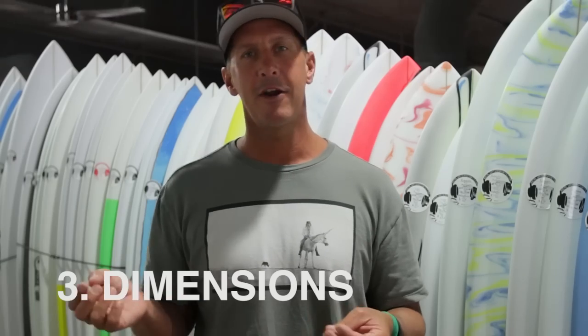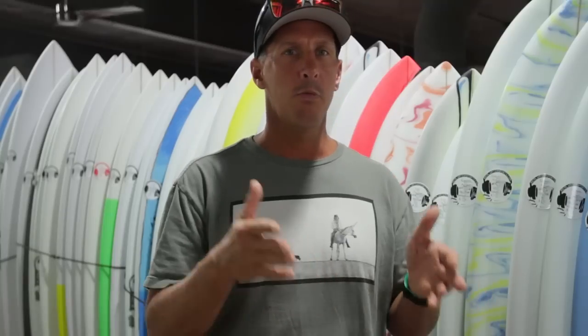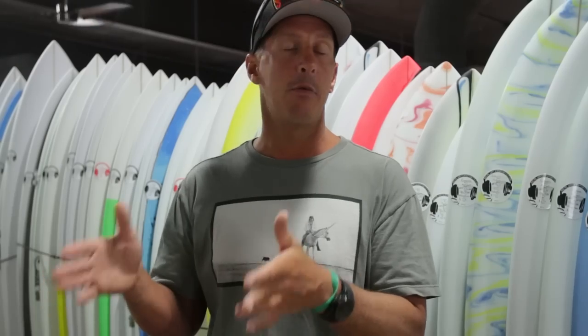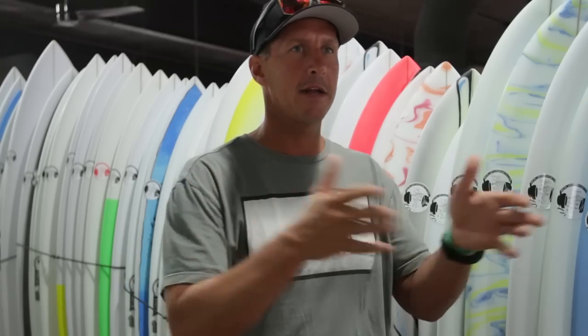The last thing is dimensions, and prior to learning about the big three, dimensions was probably the first thing you were thinking about — and most likely it was all about length. Like, 'Oh, I only surf 6'1"s,' and when somebody said you could surf this board in a 5'9", you'd say absolutely no way. Once you've picked the design and where you want the performance target to be, and you know the volume that works for you, the dimensions is actually what links the volume back to the design.